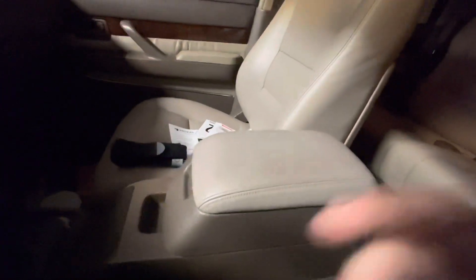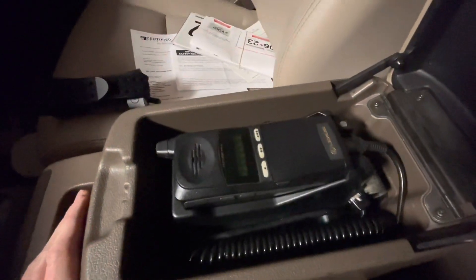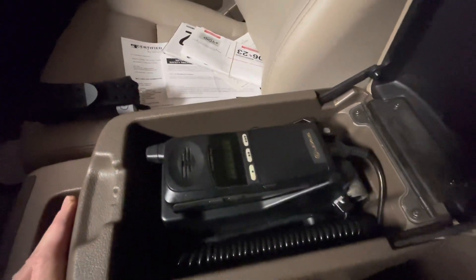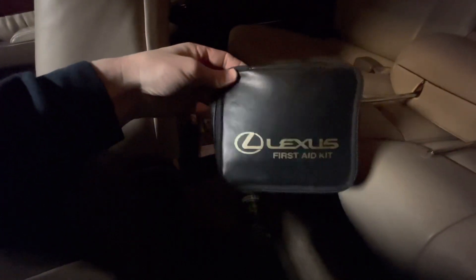My favorite part of this whole vehicle is the original phone. Can you imagine being in the car and being able to call and talk to your friends? That's just crazy. The car also had the original first aid kit — Lexus branded. I'm sure everything in there's expired, but this is from 1997. That's cool.